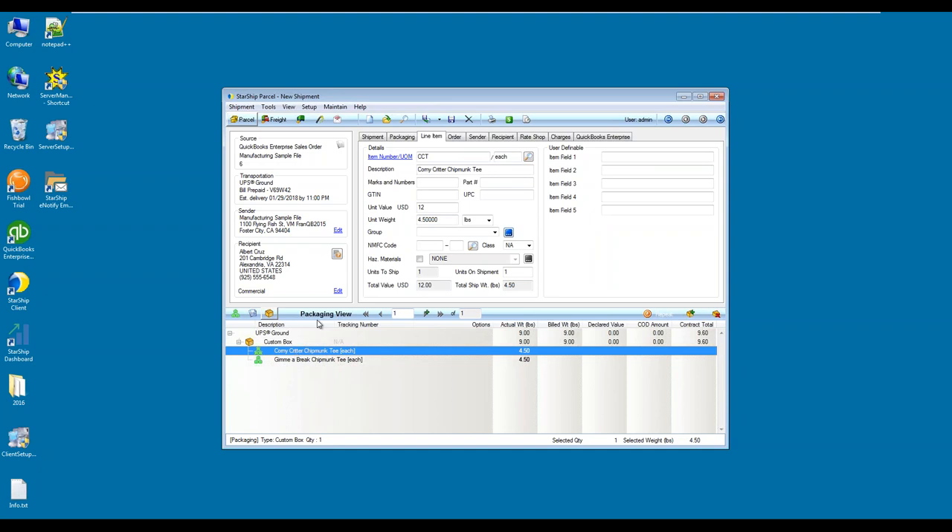If I click on a line item, the line item tab opens up. Inside of Starship, we try to pull as much information as possible from that QuickBooks specific line item detail. However, if you currently don't populate your line item information inside of QuickBooks, Starship has its own database that allows you to enter and store specific information. Fields like item number and description are pulled from QuickBooks, while other fields such as unit weight, NMFC code for LTL shipment, class identification, and for international documents — Schedule B, HTS code, and tariff code — can all be stored inside of Starship.